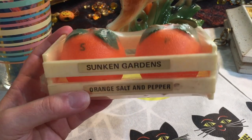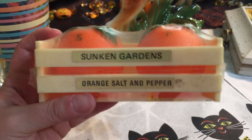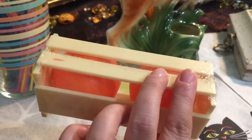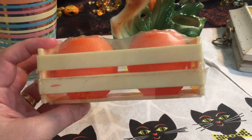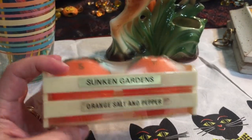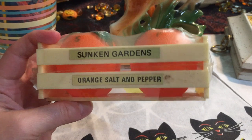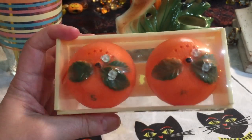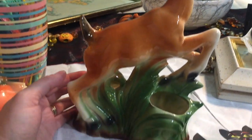I got this little salt and pepper shaker set — little oranges — and it's still in the original wrapping. Sunken Gardens orange salt and pepper shakers. Sunken Gardens are in St. Petersburg, Florida. I took the tag off this one as it started peeling. It looked like someone selling vintage items had donated things to Goodwill, and they had put their sticker over the original tag. I think I paid a dollar or less for this, and I thought it was really neat — still in the original plastic.